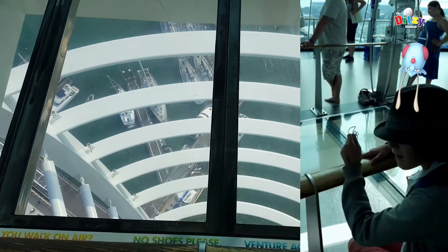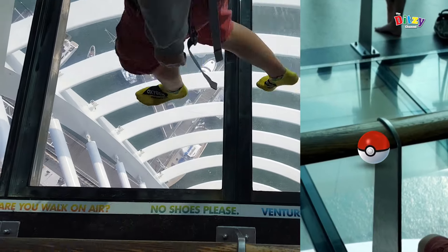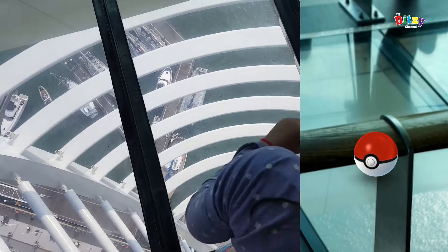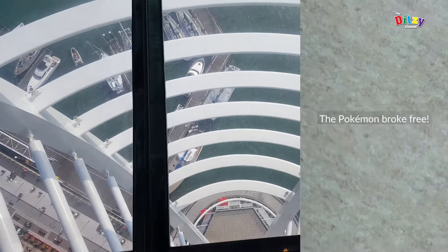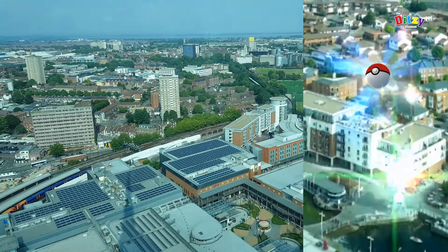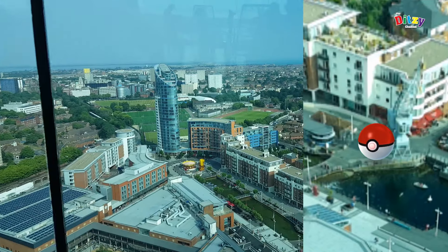Look at that view — isn't that great? We're right at the top of the tower there. And we caught quite a few cool Pokémon up there. That is amazing. And we had a look at the spectacular views all across the Portsmouth area, which is very, very cool. You can see all the boats and all the city.